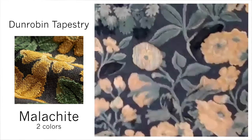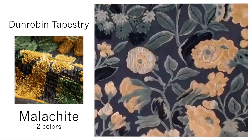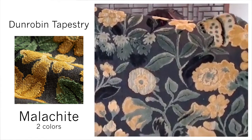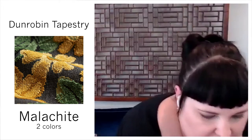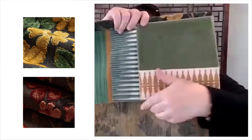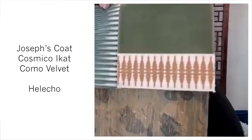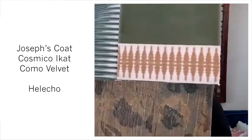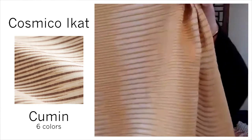This is Denroban Tapestry — beautiful cut and uncut velvet. It's inspired by a 17th-century wool tapestry Michelle bought in London that now hangs in her home in Dallas. It comes in Malachite and Chocolate. Here you're looking at Malachite, and this is the Chocolate. Shown with Joseph's Coat, Cosmico iCat, Como Velvet, and then Halecho in color Saffron is this embroidered trim.